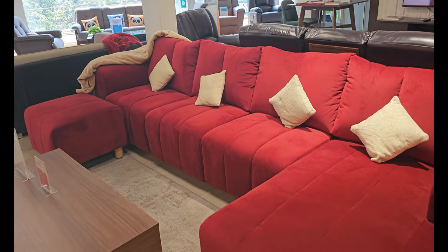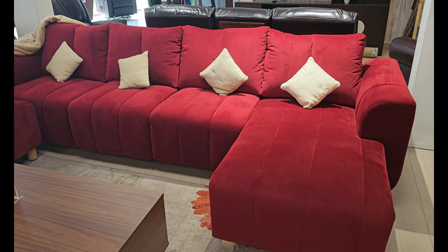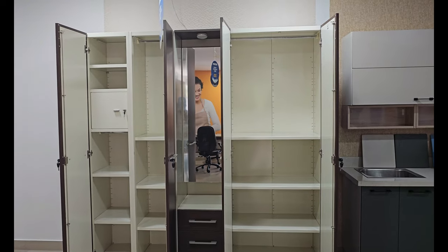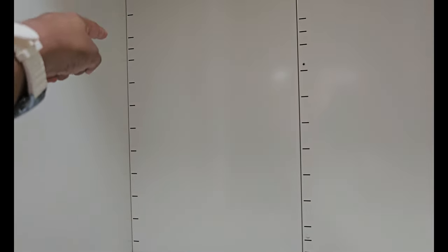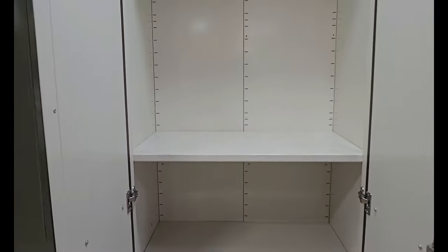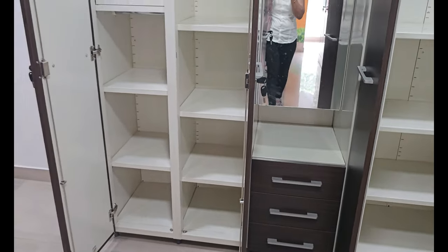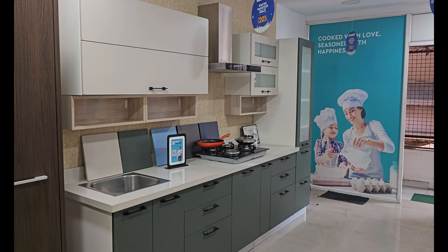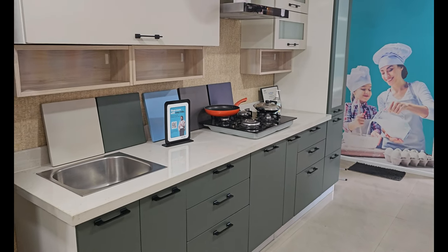This sofa looks nice, but we are not considering this kind of sofa because it is prone to absorbing liquids. Looks-wise it's pretty, but since we have kids around we do not prefer such sofas. For long-term purposes, Godrej cabinets are best — you can also adjust the height of shelves, they are widely spaced, there are drawer options, and there is even a safe inside.